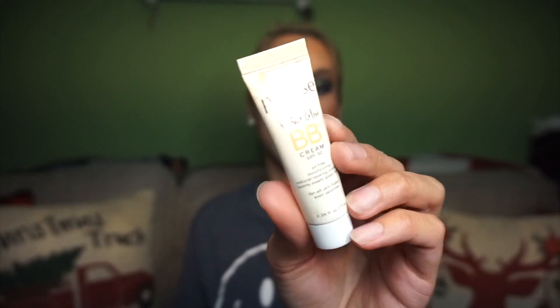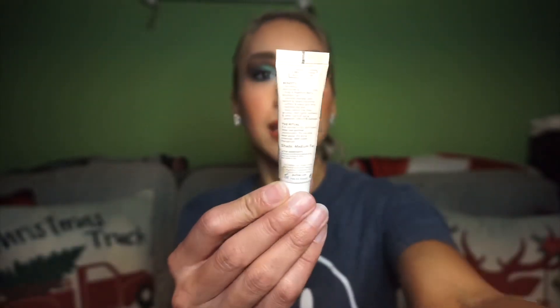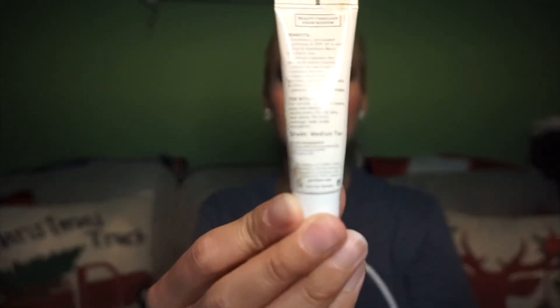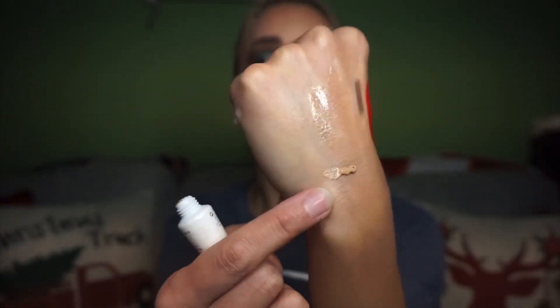The next item in here is the Pure Elixir Perfect Glow BB Cream SPF 30, oil free, moisturizing, natural looking coverage with a matte-meets-glowy finish. For this one I have the shade Medium Tan. I don't know if this would work for me — I usually go just medium, not medium tan. But since it's a BB cream, we'll see.